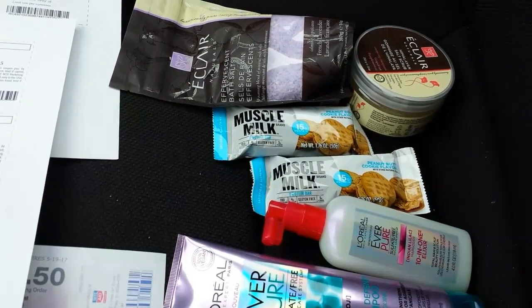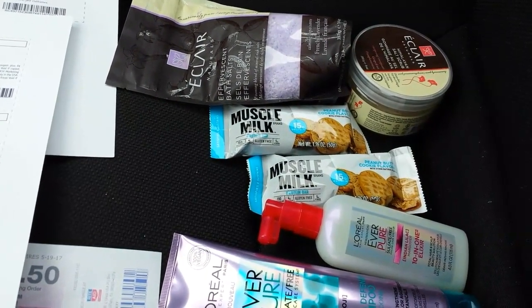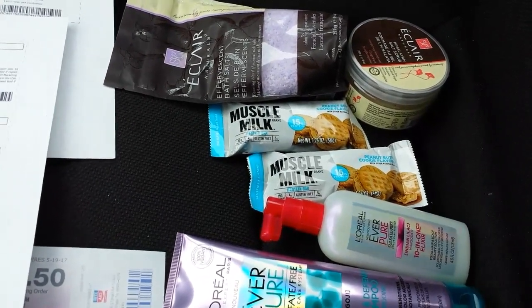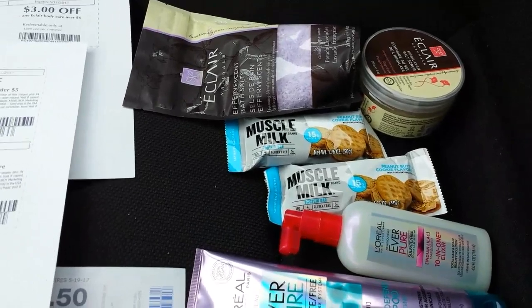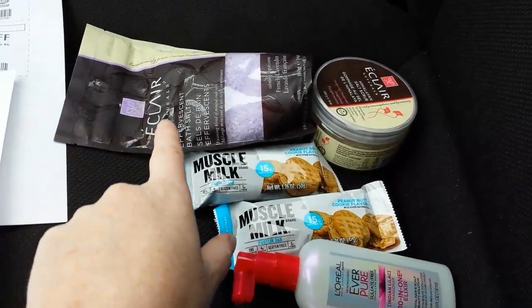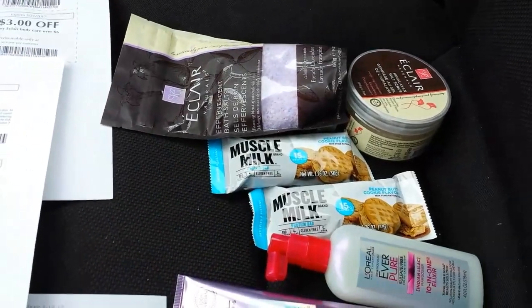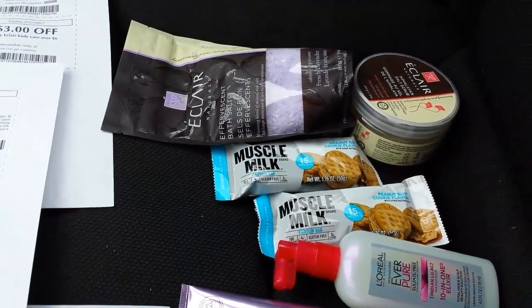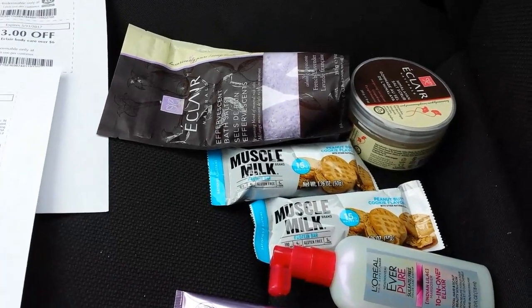Hey everybody, Michelle with Michelle's Frugal Living here. Thanks for watching my videos. Today's Friday, May 5th, 2017. I went to Rite Aid again today. I was looking at my ibotta and checking on the Eclair products from yesterday. I printed off some more coupons and the ibotta rebates are going away really quickly because everybody's hitting this deal.